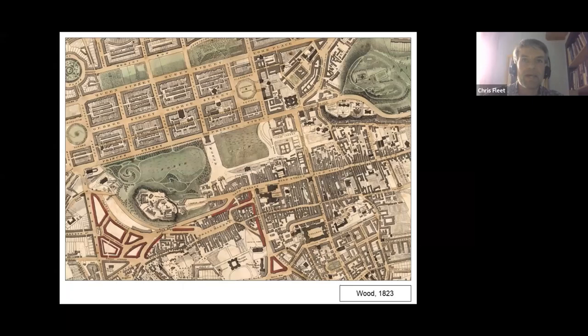Particularly due to the financial crash of 1825–26 and arrested development thereafter, building took quite a different pattern to that depicted, often decades later. As we know, the National Monument was abandoned after just three years due to lack of funds.